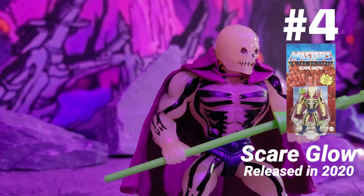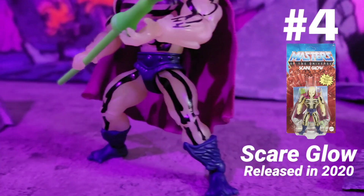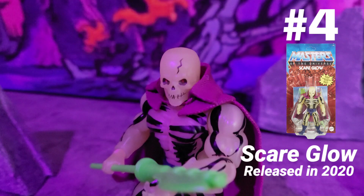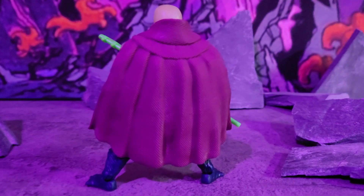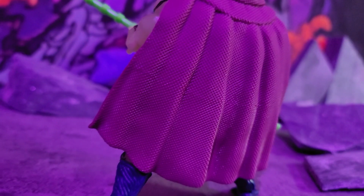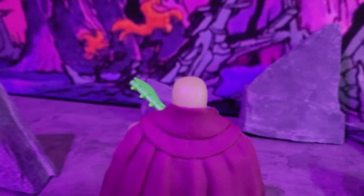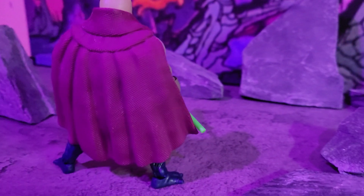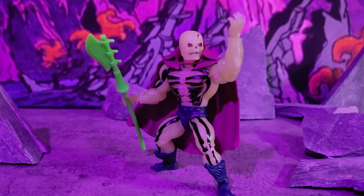Next we got Scare Glow, released in 2020, and he's in the number 4 spot because no other Masters of the Universe Origins figure glows in the dark quite like this one. I like this a lot — he looks like he could be Skeletor's ghost brother. He's got a nice cape that looks like fabric but is only plastic. This guy glows real bright, trust me.